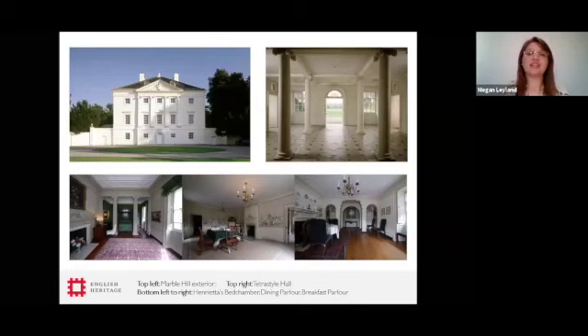Built in the 1720s, it was designed as a retreat from the Georgian court, from the hustle and bustle of London, and a place to entertain Henrietta's intellectual, cultural and political circle of friends. Among them were Alexander Pope, the poet, and Horace Walpole, both subjects of our upcoming lectures. To understand the importance of Marble Hill, to understand its significance and what it meant to Henrietta Howard, we have to understand a little bit about her life leading up to her arrival there and leading up to its construction.